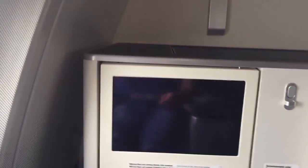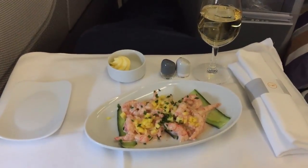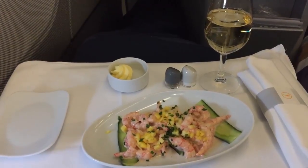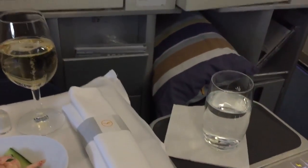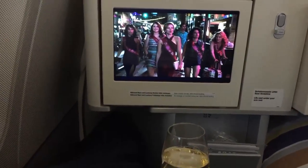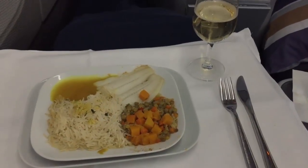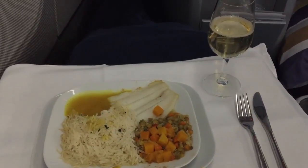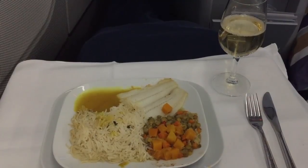I'm ready to relax now. I've got my welcome cocktail with mango on it, a cold glass of champagne, and some sparkling water. It's really hard to complain about life here. On top of that, there's a nice movie I can watch. I've now received my main course, which is some fish with rice, sauce, sweet vegetables, and of course the champagne. Looks delicious — I will enjoy this meal.